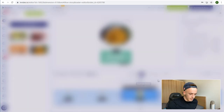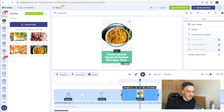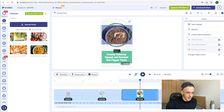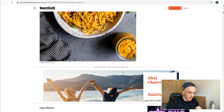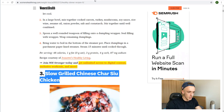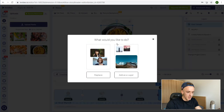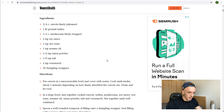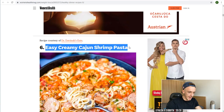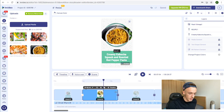Add three recipes total. For the second scene, drag and drop the element to replace the image, add Recipe Two, and grab the name — for example, 'Slow Grilled Chinese Chicken.' Do the same for Recipe Three — drag the image, hit Replace, and add the name, like 'Easy Creamy Cayenne Shrimp Pasta.' Keep scenes to about five seconds so it's swift and people can get to the end of the video faster.